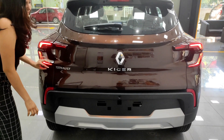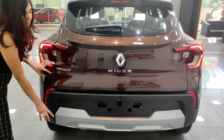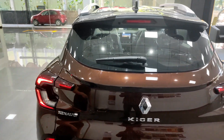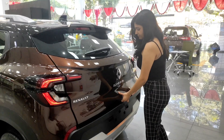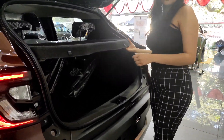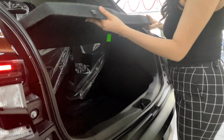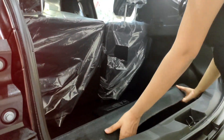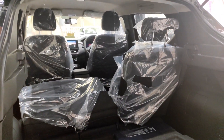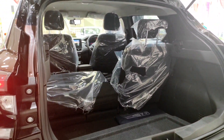The gray colored skid plates enhance the overall sportiness of the car and you also get a sharp fin antenna. The Kiger comes with a boot space of 405 liters, which can be extended by folding the seats in a 50/40 split, extending up to 879 liters.